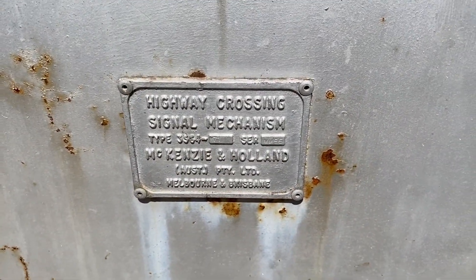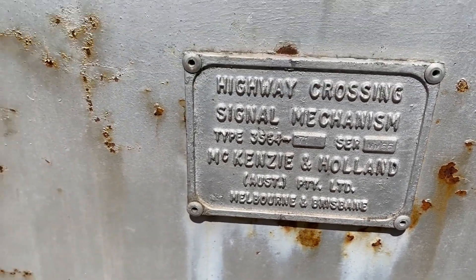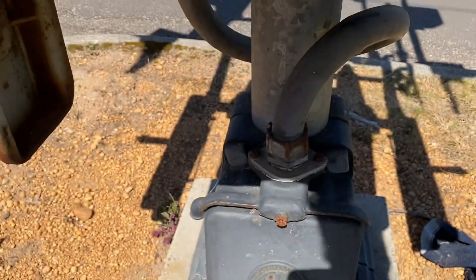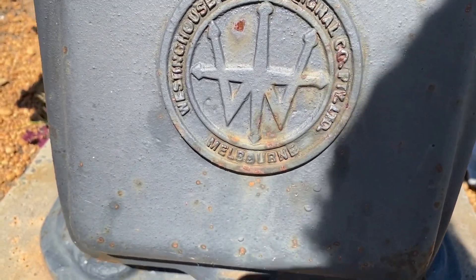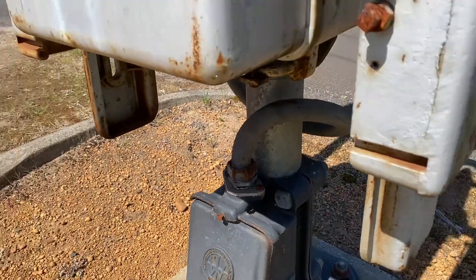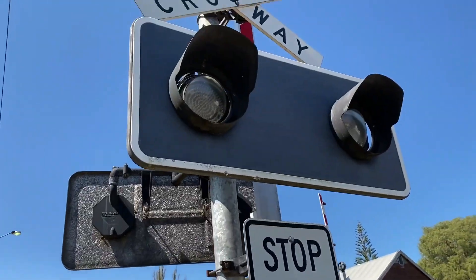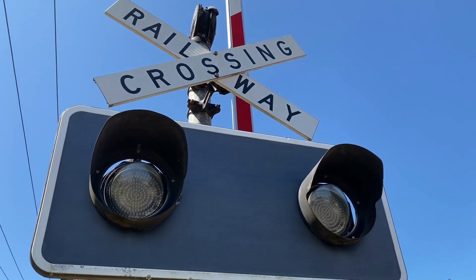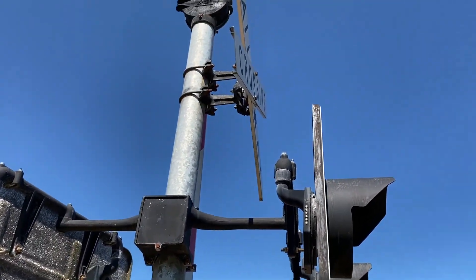Yep, same thing — Mackenzie in Holland, Melbourne and Brisbane. These crossings are in really good condition, and so is the railway. This could be the tramway — I'm honestly not sure. It says Westinghouse Brake and Signal Company, Melbourne. So this was manufactured in Melbourne. Mainly these gates were made by Westinghouse, and these lights were made by United Group Infrastructure. The bell is WC Hayes.